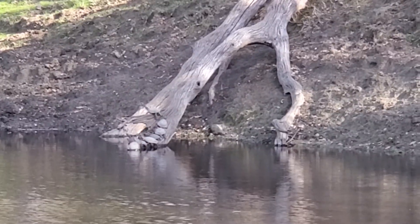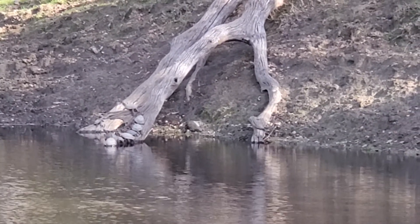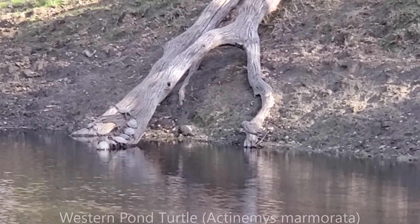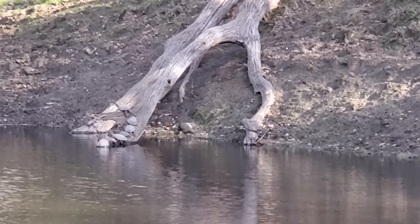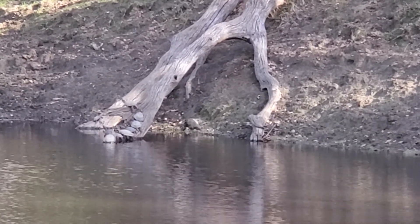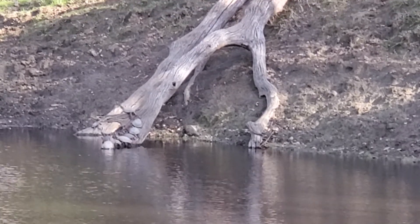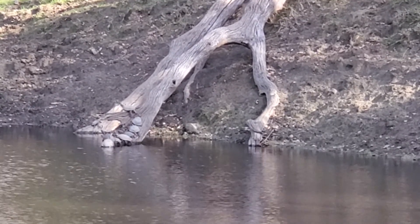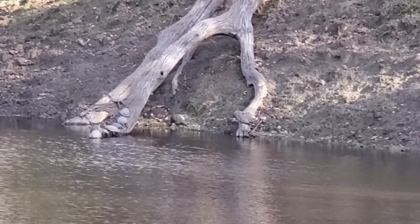Sorry about the bad video quality — I'm super zoomed in because I don't want to scare these guys off the log, but those are western pond turtles. They're the only aquatic turtles native to the Bay Area that are alive today, and they have been largely displaced by the invasive red-eared slider, which has been introduced through the pet trade mostly.